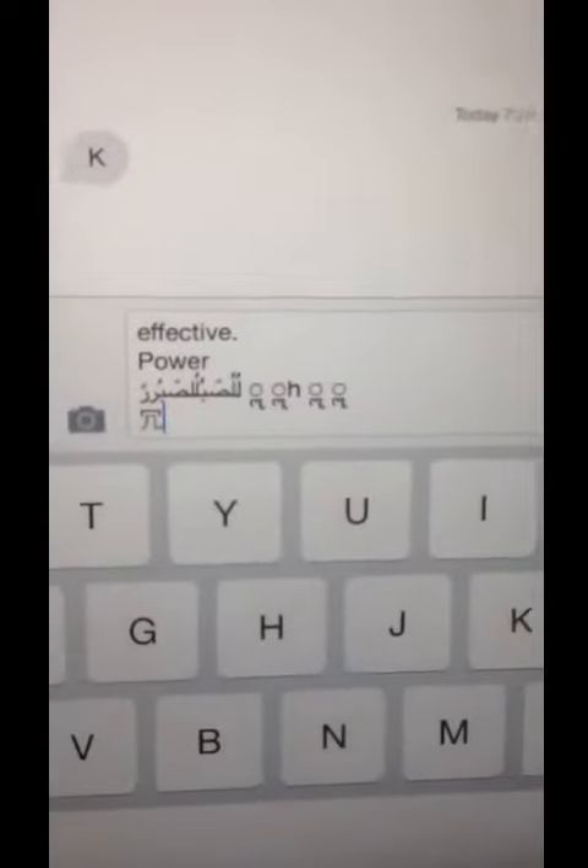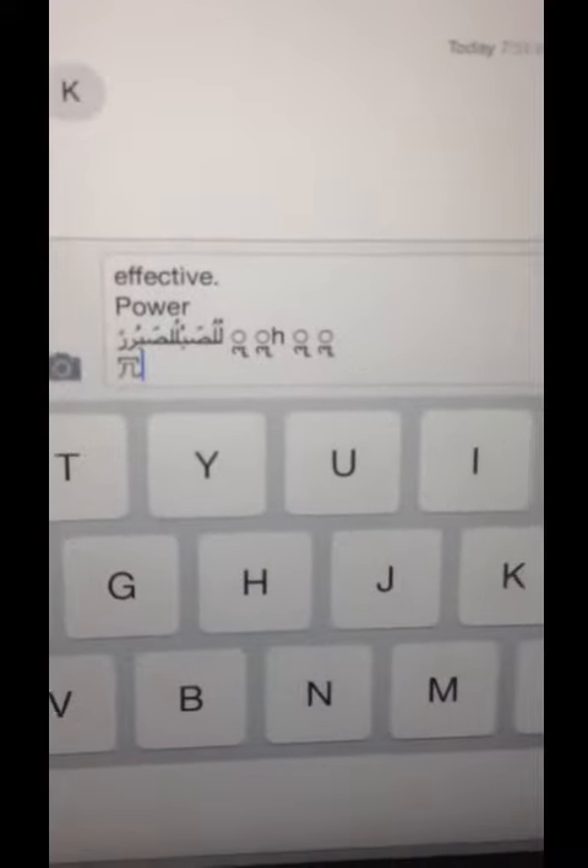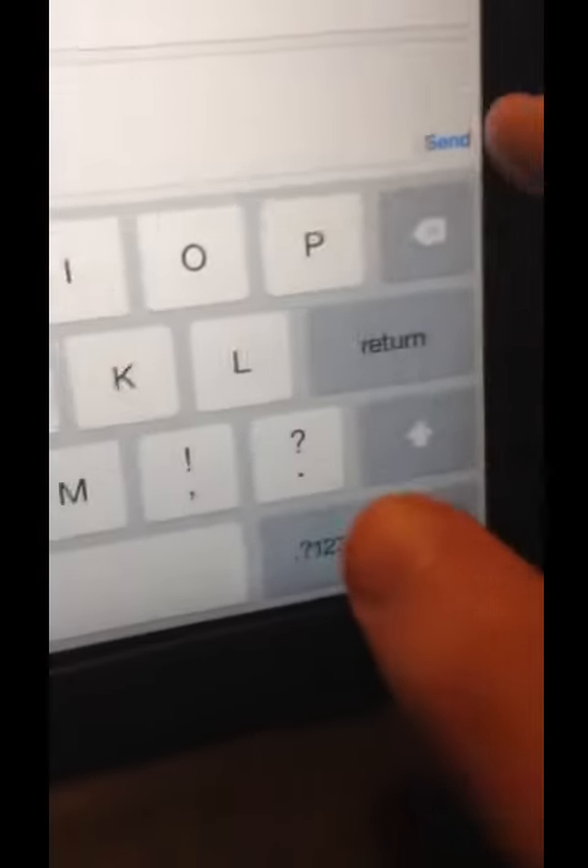You enter this exact text string — I'll have it in the description, because those characters are crazy. Hit send and watch it happen. And there we go. That was a little quick, huh?